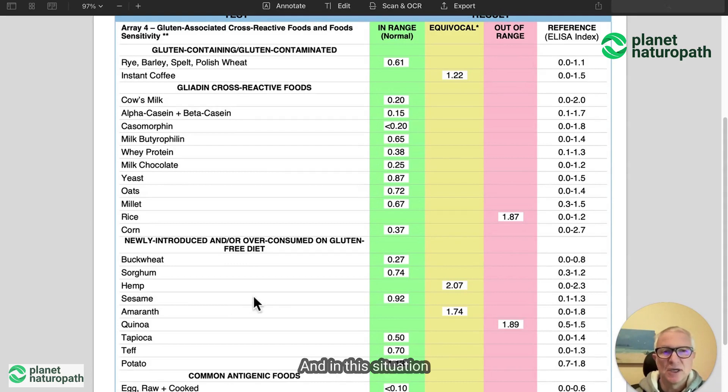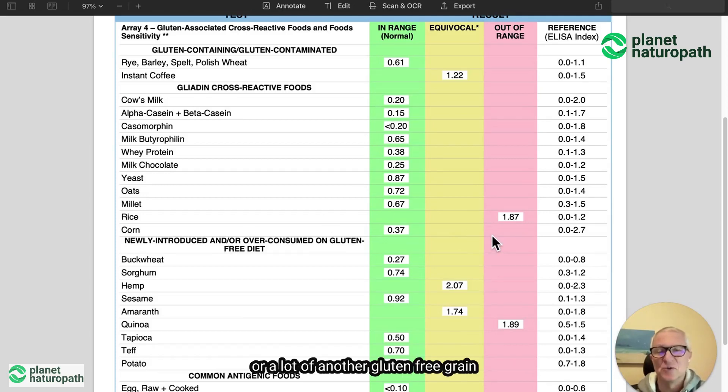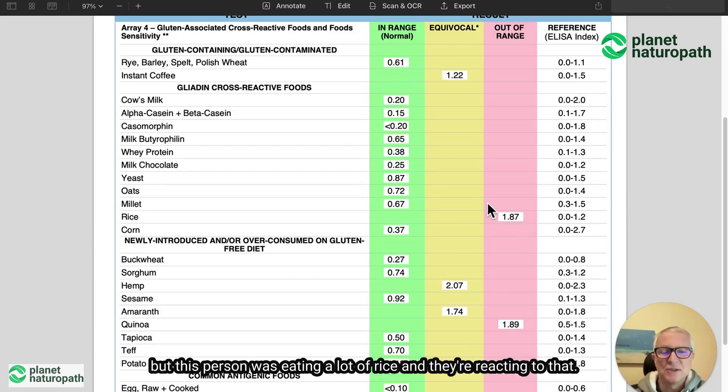In this situation, we've been able to identify that. A lot of times when people give up gluten, they start eating a lot of rice or another gluten-free grain, and then people can start to react to that. This person was eating a lot of rice and they're reacting to that.